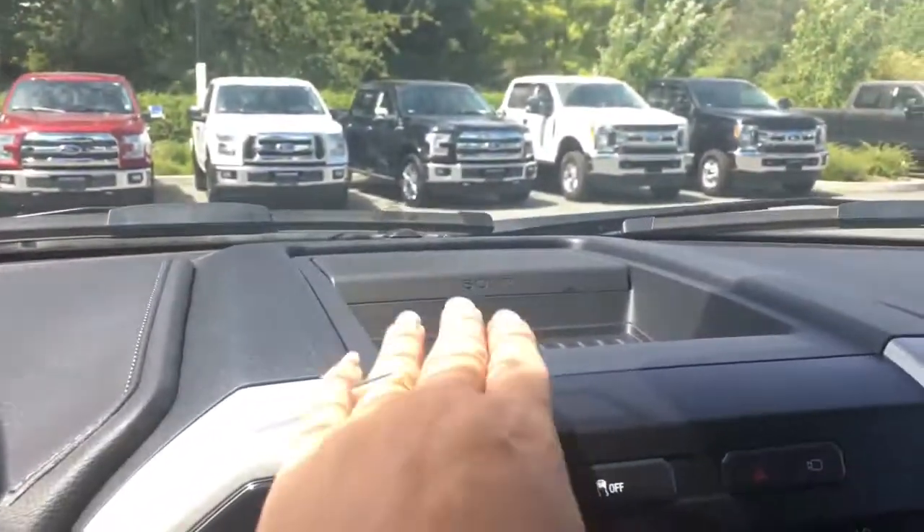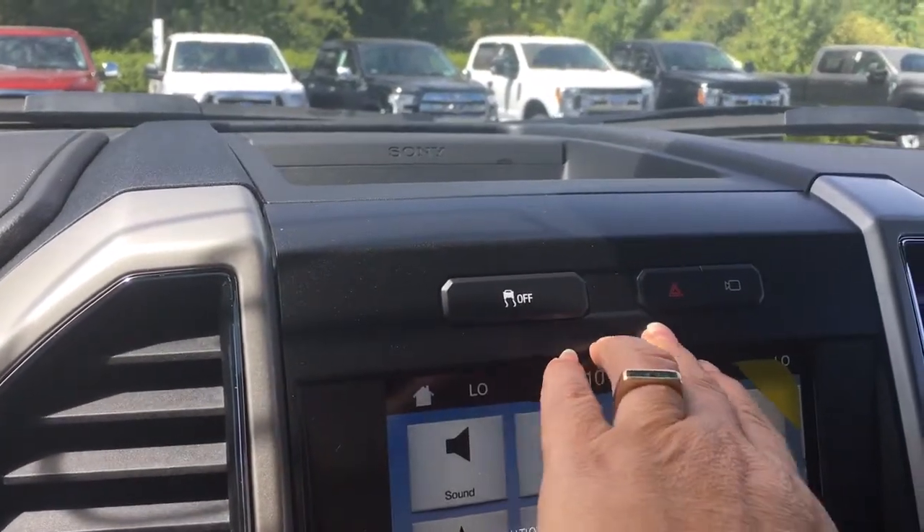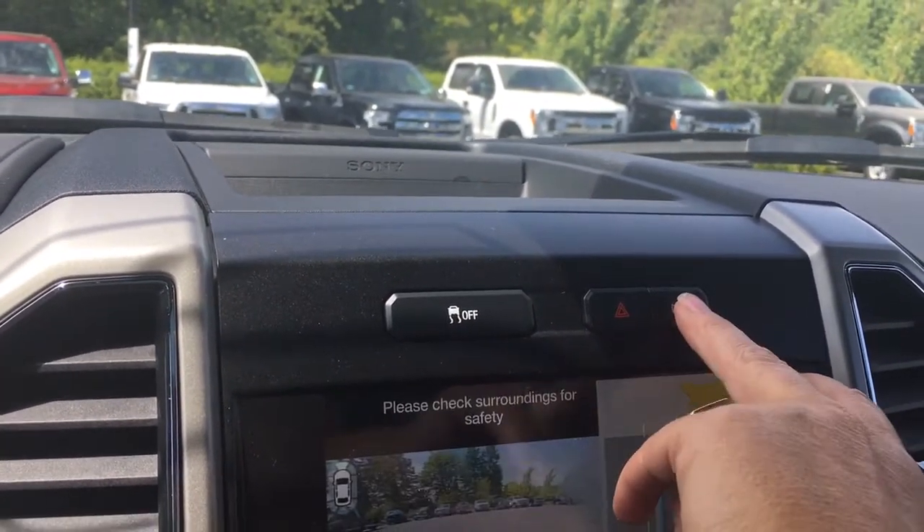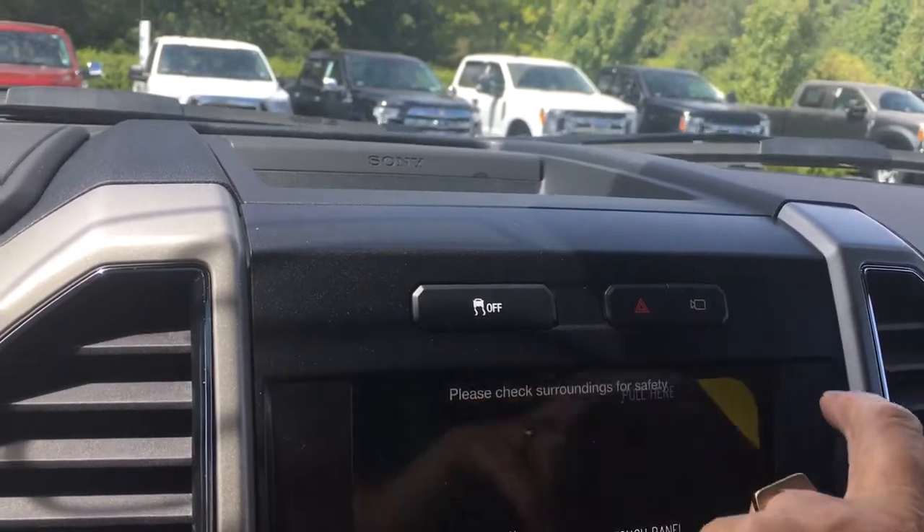In the centre there's a little bit of storage up above, as well as your traction control, hazard lights and your 360 split-view camera. You can see the different views as you push through.